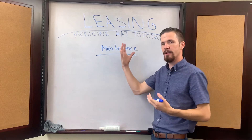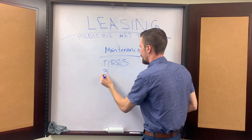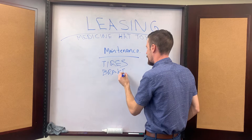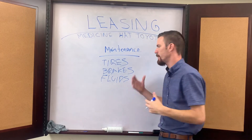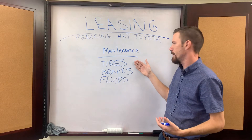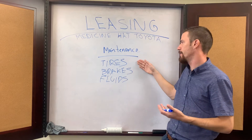When you're leasing the car, your car is going to have new tires, new brakes, and all new fluids. When you compare that to buying a pre-owned vehicle, you might be dealing with tires that are a year old, two years old — they might be 50% life, 75%, they could be 90%, but they're not going to be brand new.